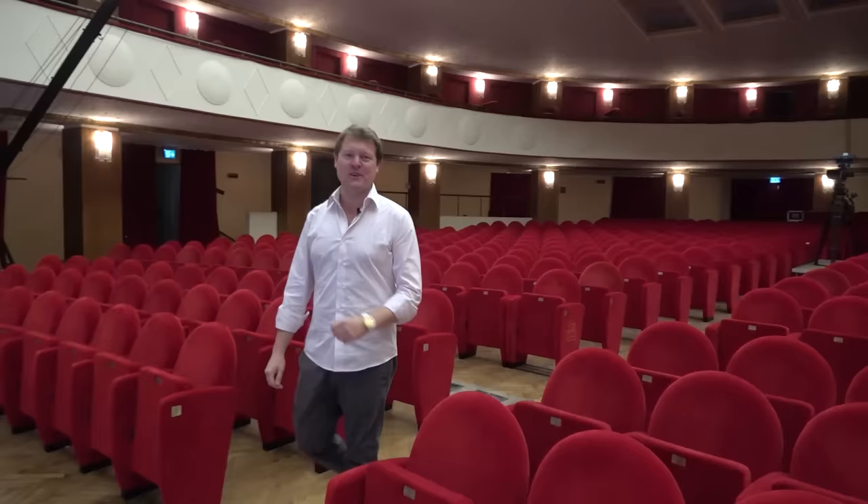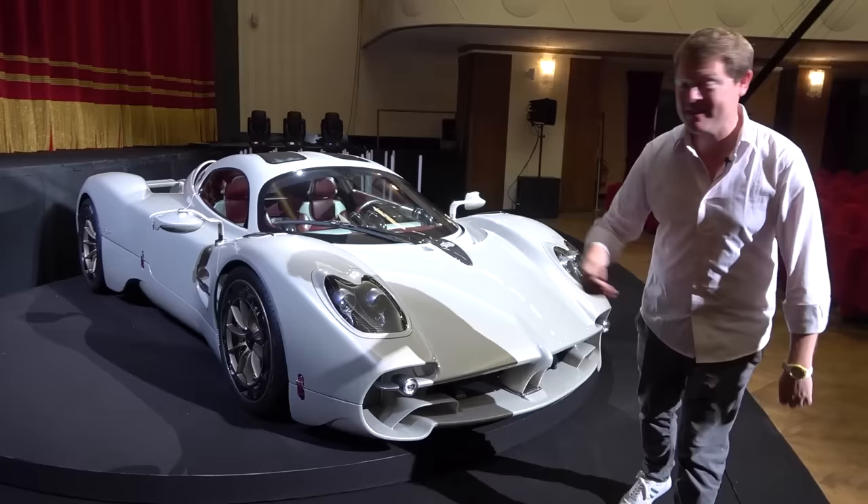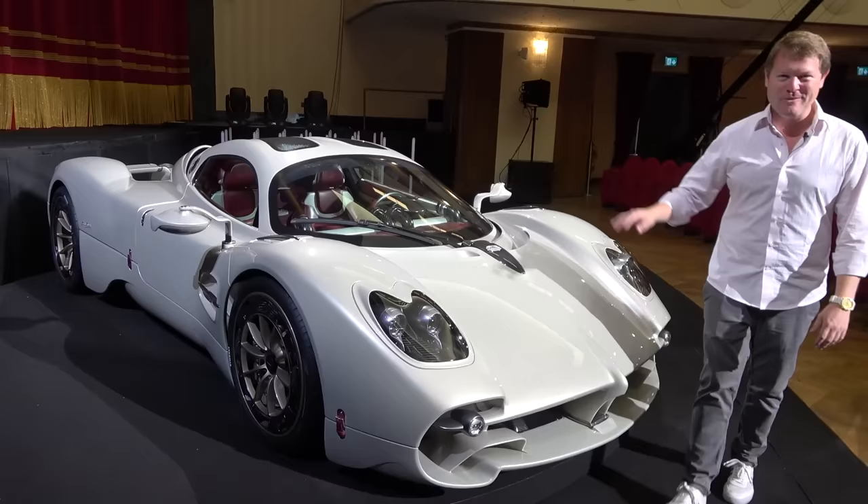This is the venue of choice for Pagani to introduce their third model ever. The long-anticipated, many years in the making, follow-up to the Zonda and the Huayra. Today we're taking a first look at the new Pagani Utopia. It's limited to only 99 cars, simplicity in the design, lightweight, with a V12 engine and a manual gearbox. It is a car that is about driving pleasure. Today we're going to go through all of the details.